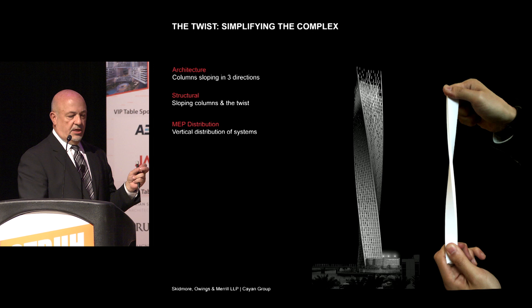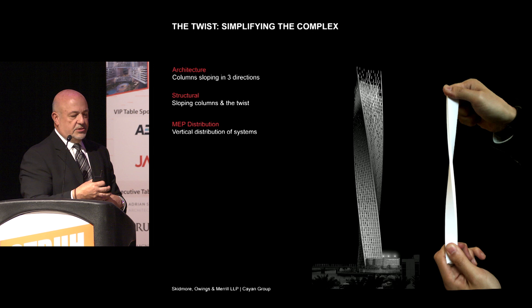The first challenge was the architecture. When you take a series of columns in a building and try to twist them, you'll see that the columns all of a sudden start sloping in three directions. When that happens, you get things like parallelograms for windows, which don't necessarily work. The columns are sloping from a structural standpoint to accommodate the twist, but as you know, columns like to be somewhat vertical.